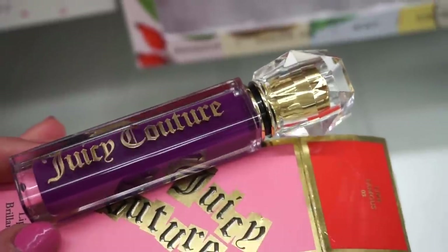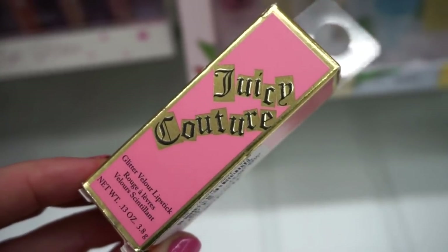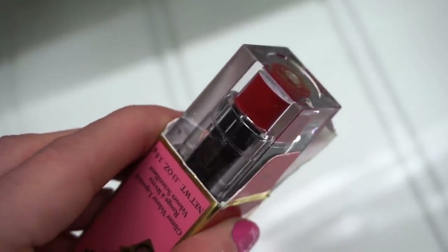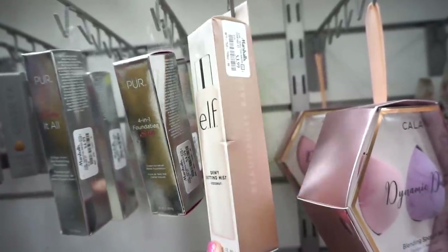As I was bending down — which is key here — I found the glitter velour lipstick for $4.99. The packaging isn't anything too special but it's okay. It's in the shade Girl Stuff — it's a red. I can't believe they have this here — I'm shocked. It's the Dewy Setting Mist, the coconut one by ELF! Love this — $3.99, I think online it's maybe six or eight bucks.